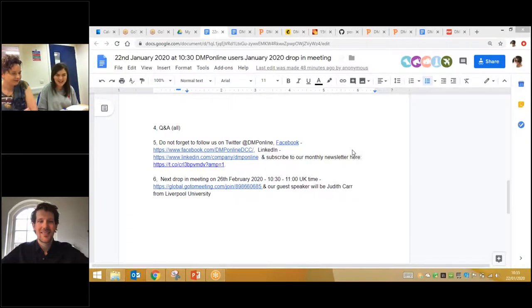If you're not following us on Twitter, do so at DMP Online. We're also on Facebook and LinkedIn. Our next drop-in meeting is on the 26th of February, after IDCC, at half past 10 UK time. We already have a confirmed guest speaker — next month it's going to be Judith Carr from Liverpool University. Thank you, Sander, very much for joining us today. I'd be happy to turn this into a blog post as well.